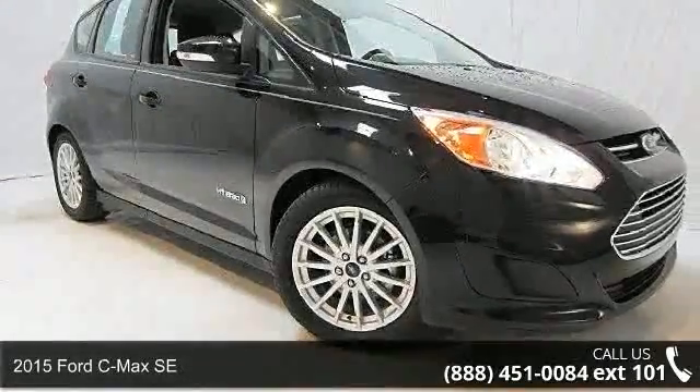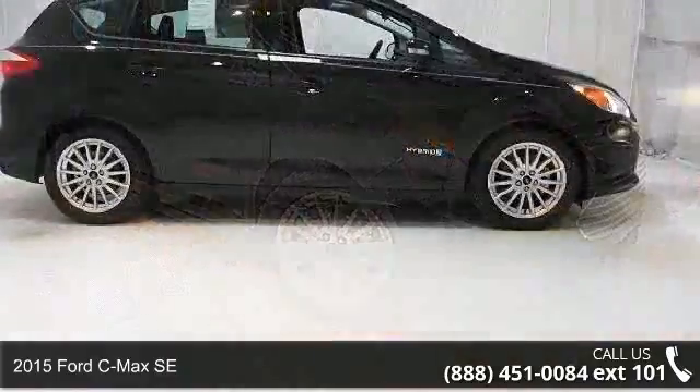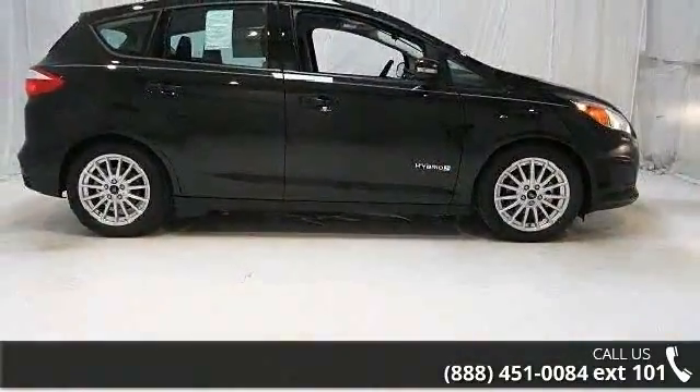Arrive in style with this 2015 Ford C-MAX SE. If you are looking for an automobile with great features, look no further.